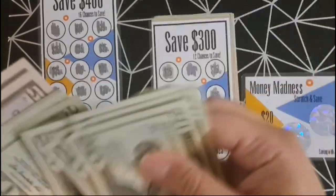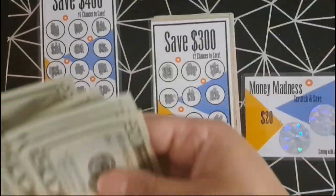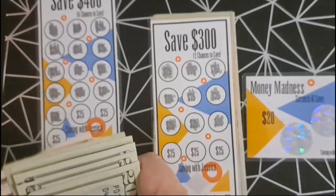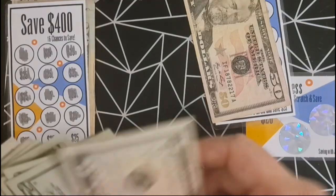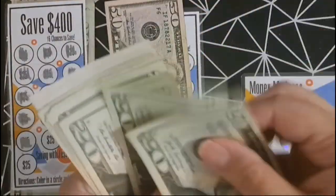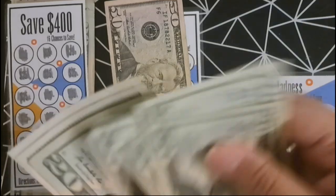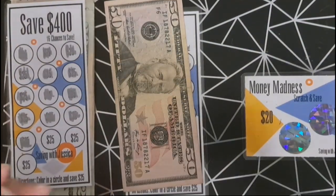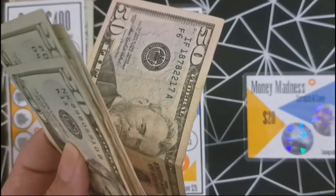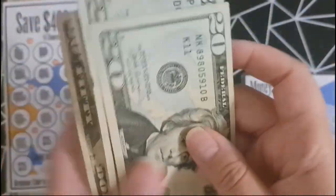After counting the $400 challenge, we have $325. Then for the $300 savings challenge, we have $225.